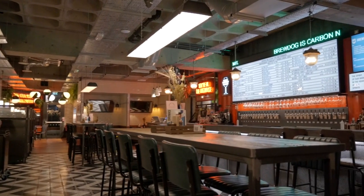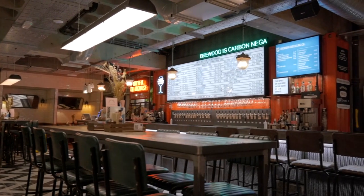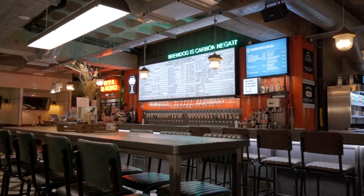In the ground-floor taproom, there are grey leather booths, high stools, and settees to relax on, with exposed pipes and neon signs.